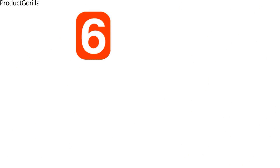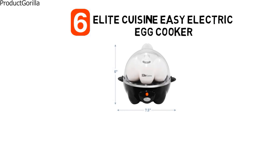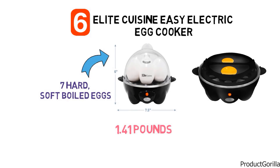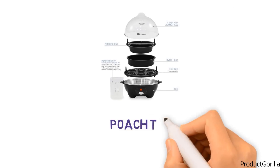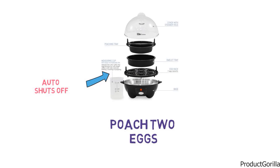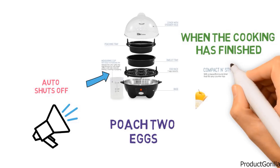At number 6, we have the Elite Cuisine Easy Electric Egg Cooker. The dimensions are approximately 7.2 by 6.1 by 6 inches with a weight of 1.41 pounds. It can cook up to 7 hard, medium, or soft-boiled eggs at one time without using fat or oil. It includes a measuring cup that allows you to calibrate the water level to consistently prepare the eggs to your desired style, and a removable egg tray so you can run the eggs under cold water after cooking. It also allows you to gently poach two eggs using the poaching tray or make a delicious omelette. With an indicator light that auto-shuts off and a convenient indicator beep, you can have perfect eggs every time.